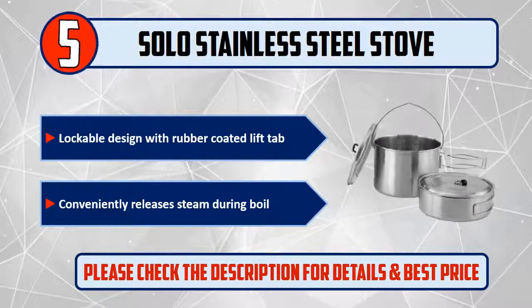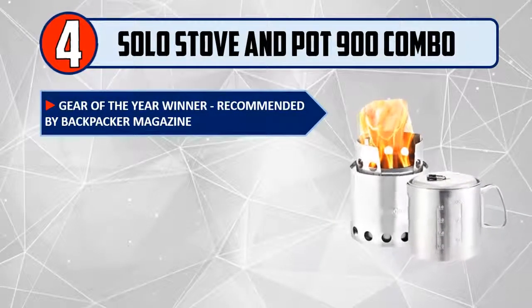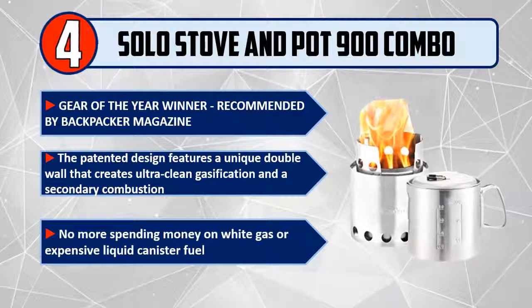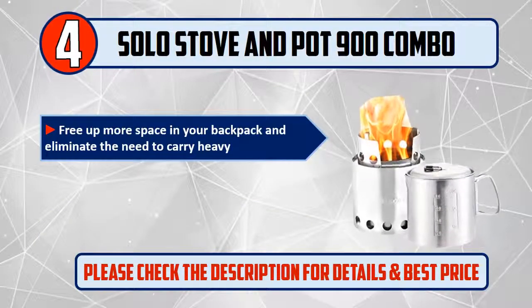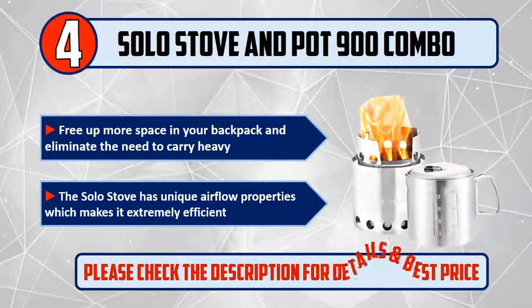Number 4: Solo Stove and Pot 900 Combo. Gear of the Year winner, recommended by Backpacker Magazine. The patented design features a unique double wall that creates ultra-clean gasification and a secondary combustion. No more spending money on white gas or expensive liquid canister fuel. Free up more space in your backpack. The Solo Stove has unique airflow properties which makes it extremely efficient. Please check the description for details and best price.